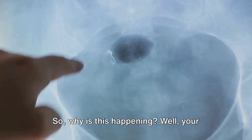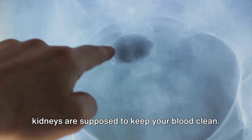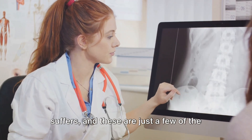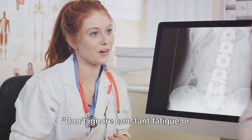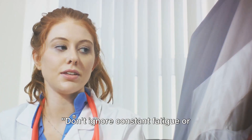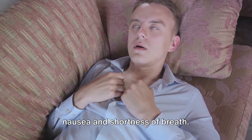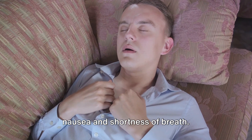Your kidneys are supposed to keep your blood clean. When they can't do their job, your body suffers, and these are just a few of the ways it signals for help. Don't ignore constant fatigue or unexplained rashes — they could be a sign of kidney failure. Let's delve into signs five and six: nausea and shortness of breath.